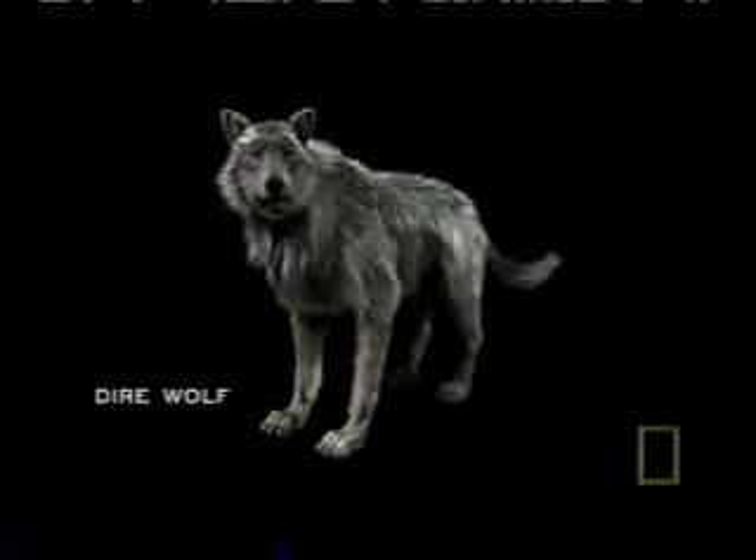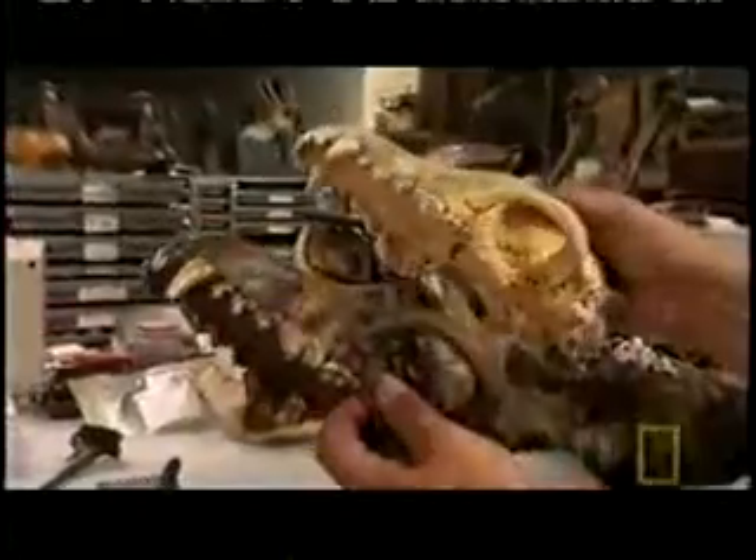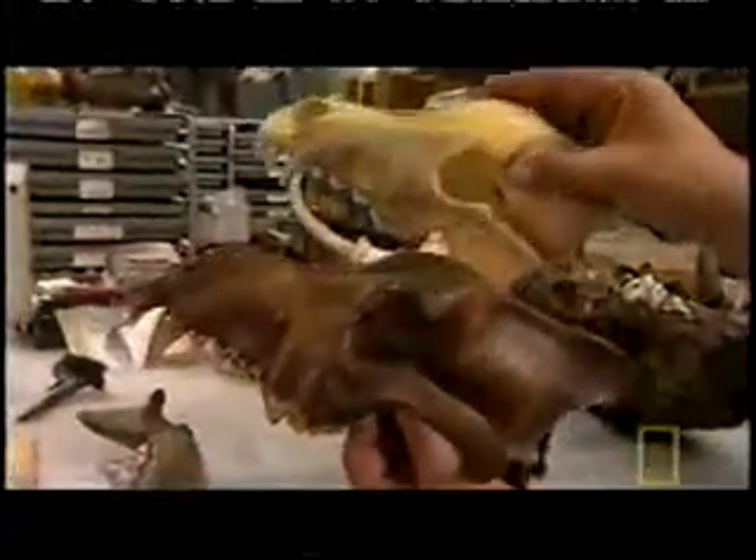At first glance, the anatomy of the two animals is nearly identical, suggesting they acted much the same. But when we take a closer look, we find small but crucial differences between the two.